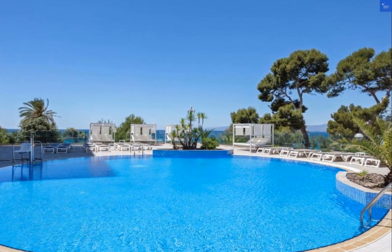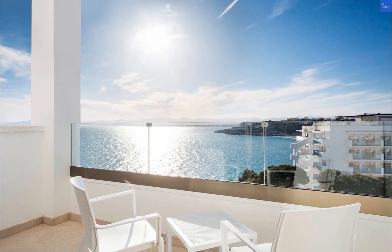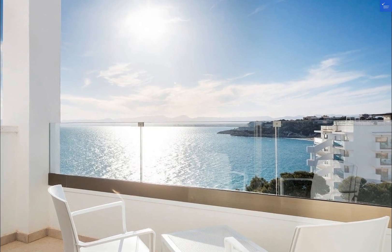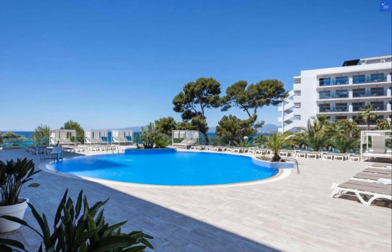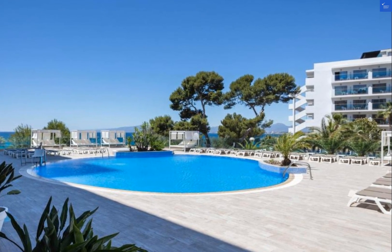After considering all the reviews, let's tally up the points. The Hotel Best Punta Dorada receives a total score of 26 out of 40. So, is it worth it? Drum roll, please. Yes. With a score above 6, this hotel is a solid choice for your stay in Salou.